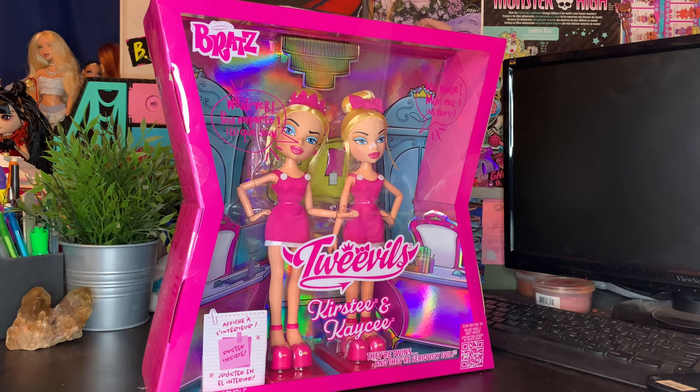Hey BBs, it's Plastic, and today I'm back with you guys for another video. You guys are not going to believe this because today we have the newest Bratz collector edition — the Tweevels set, and I'm super beyond pumped that they finally got dolls and the dolls are in my hands. I'm so beyond excited about this set.